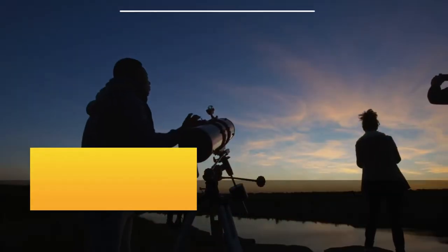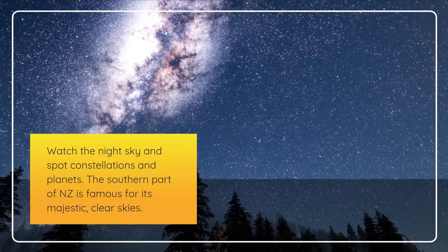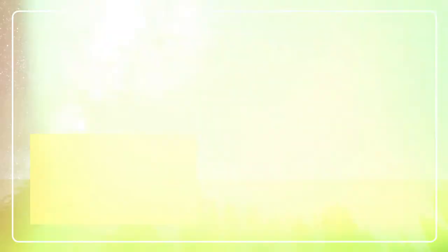Fifth, stargaze at Stewart Island. Watch the night sky and spot constellations and planets. The southern part of New Zealand is famous for its majestic, clear skies.